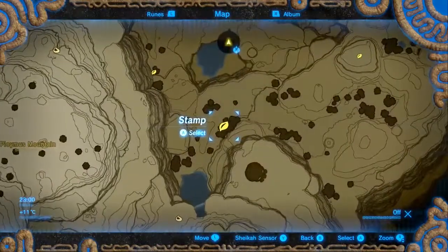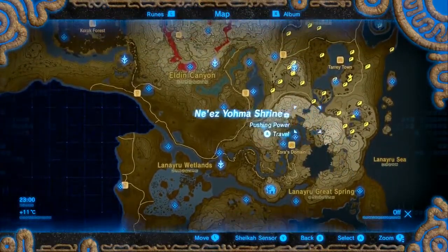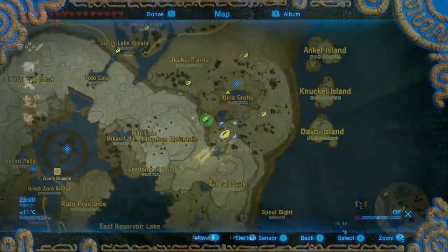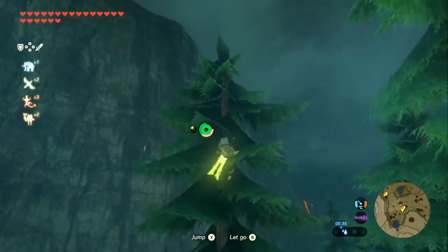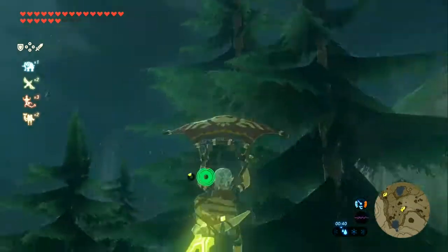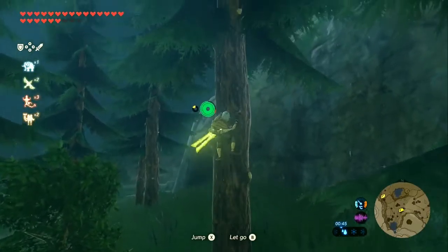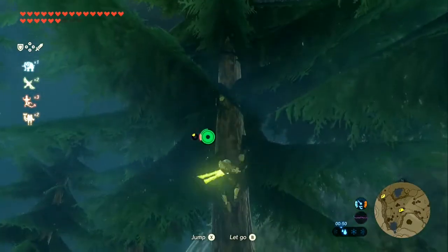The southernmost point is this clump of trees just north of the Zora hood thing. What you need to do is climb the tallest pine and examine the Korok - examine the fairy lights at the top of that. Typical that it shows up while it's raining. I have the worst luck with these Korok videos, I swear.